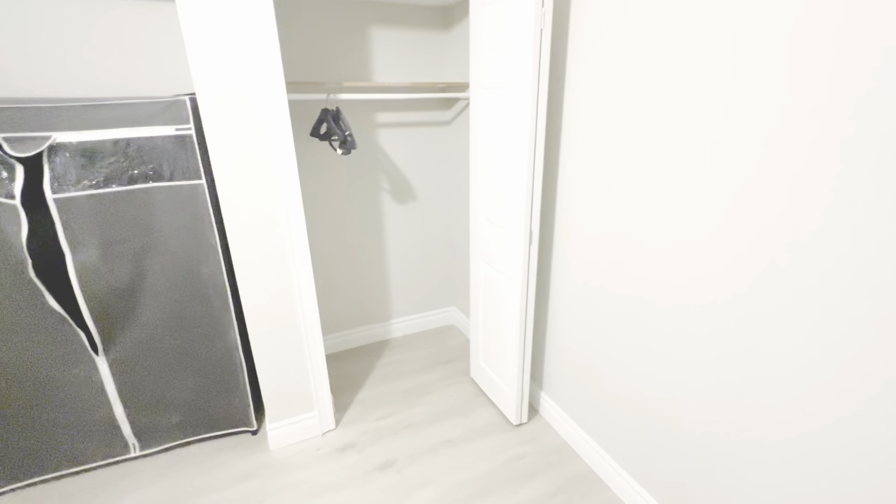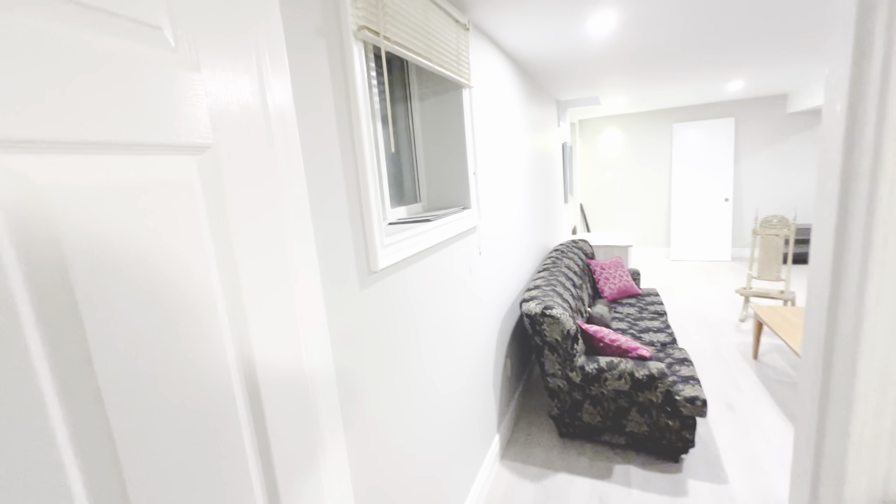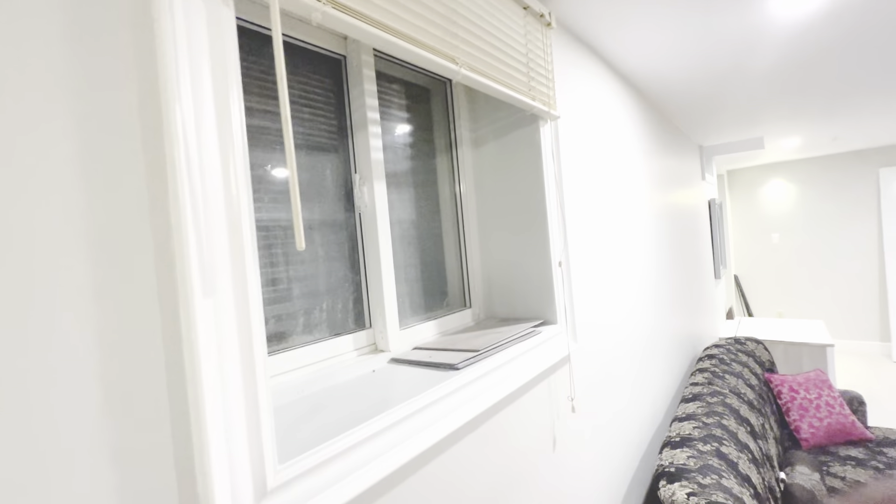Bedroom number one. We've got a window that overlooks the family room as well as a window that faces outside. Large windows here.